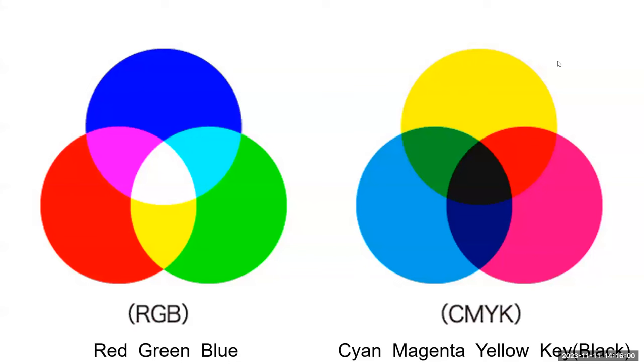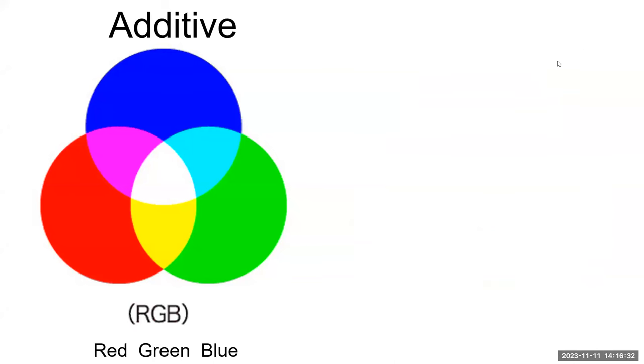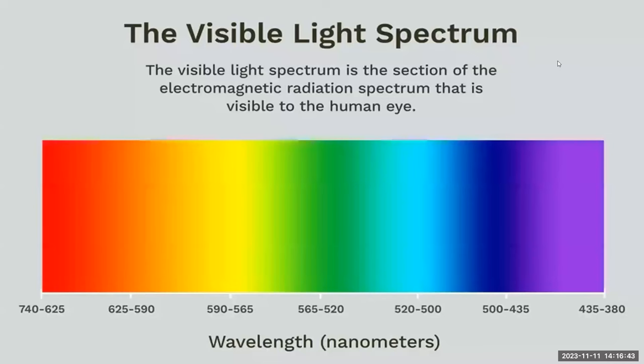You've heard of the term primary colors. Do you ever wonder why those are considered the primary colors and not some other colors? You may have seen different primary colors depending on the context. There are two types of primary colors: additive and subtractive. Let's look at the additive primary colors first — the wavelengths of light. Notice how all three colors added together give us white light in the middle. The additive primary colors are red, green, and blue — but these are colors of light, not colors of paint.